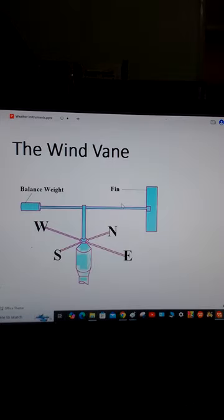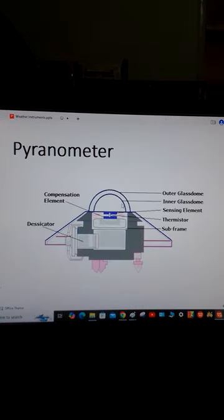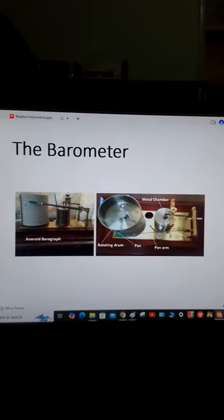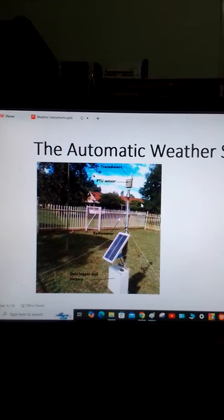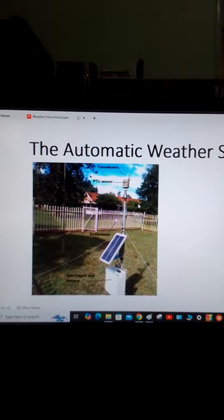We have the wind vane, the sunshine recorder, and the sunshine cards. We have the pyranometer, which is a kind of radiometer for measuring the intensity of solar radiation. We have the soil thermometers, which are well explained in the book. We have the barometer — in this case the aneroid barometer. Then finally we have the automatic weather station, where I have explained how it works, its parts, and how it is used to measure weather. You can get all this information in that e-book.